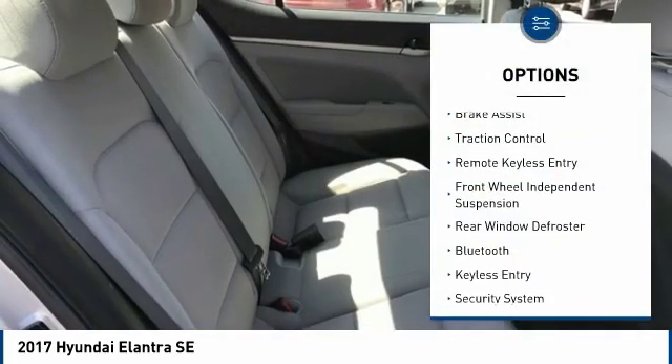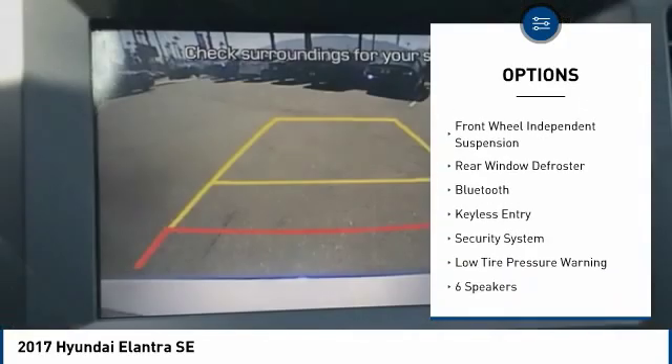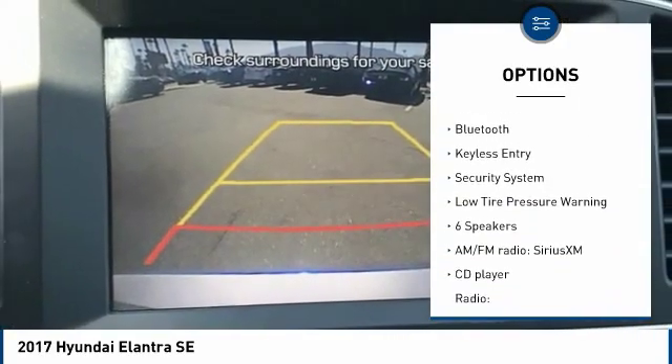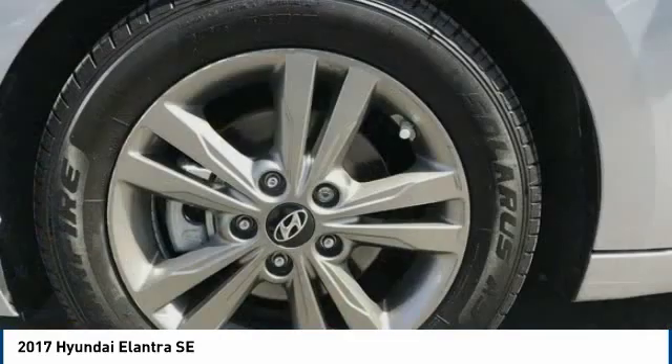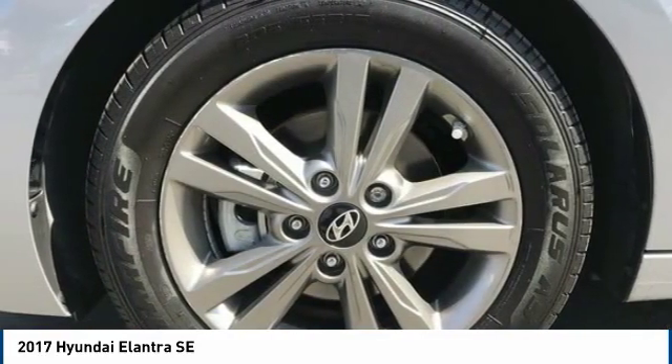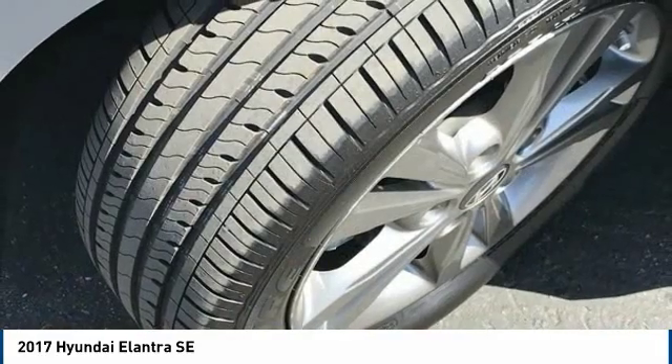Electronic stability control, brake assist, traction control, remote keyless entry, front wheel independent suspension, rear window defroster, Bluetooth, keyless entry, security system, low tire pressure warning.